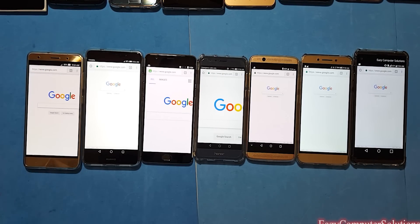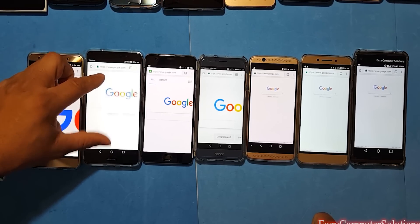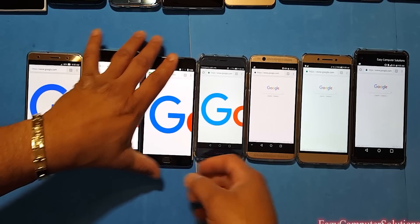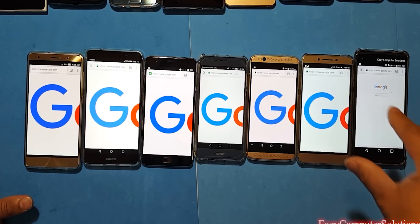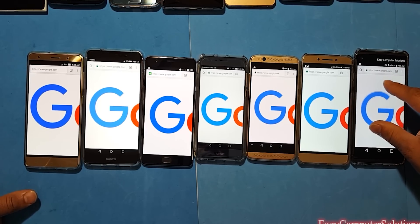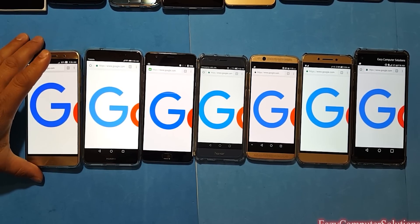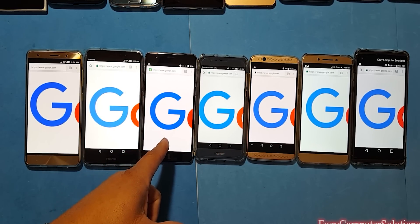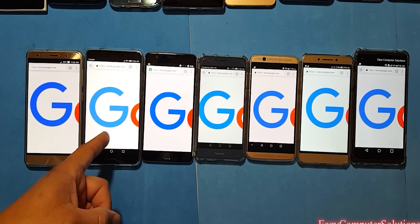When we're looking at all these devices, you be the judge for yourself. The Mate 9 looks like the brightest display so far — and again, all 1080p. We're going to take the Google logo and blow it up on every device the same. From my perspective, the OnePlus 3 and the Zenfone 3 give you the better color. The Mate 9 is completely washed out — look at that, washed out.